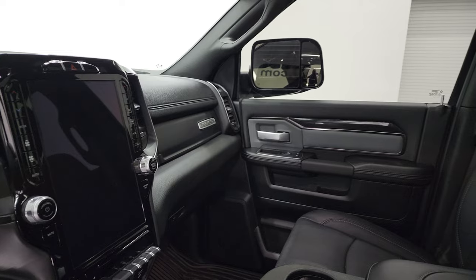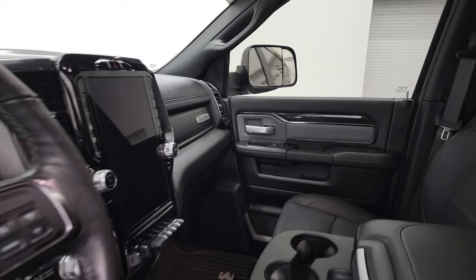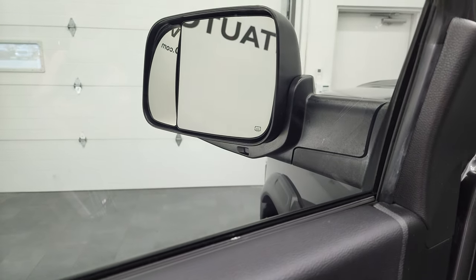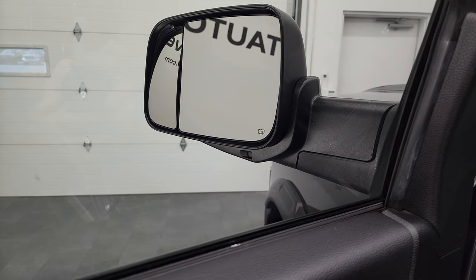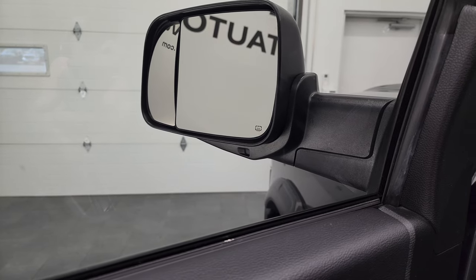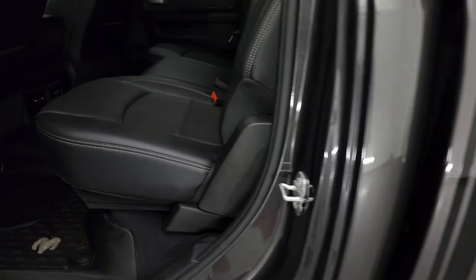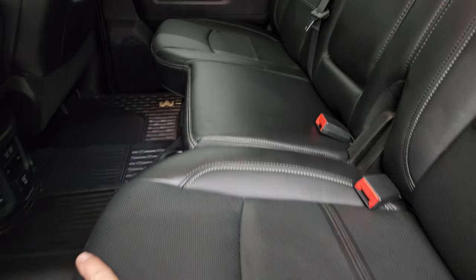These mirrors do power fold in — I always like showing both sides so you know both sides are working properly. You also get the power blind spot mirror. That outside mirror is power on both sides, which is really nice on the passenger side — if you're pulling a trailer and need to adjust it, you don't need to get out or have anybody do it for you.